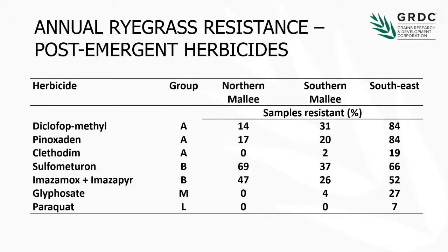With the ryegrass, over the years what's tended to happen is that we get asked to test more and more herbicides. It almost seems that every time I talk to the Southern panel they go, what about this herbicide, can you test that as well? It's gotten to the point where our ryegrass testing is so large I can't fit it on one slide, so you're going to get two slides. This is the post-emergent herbicide results, and a lot of this won't be a huge surprise to many of you.